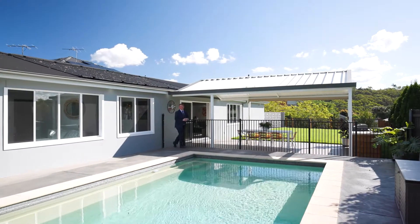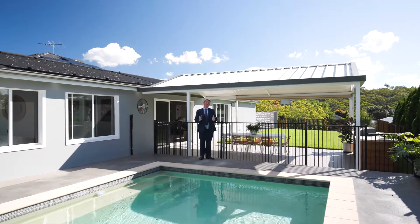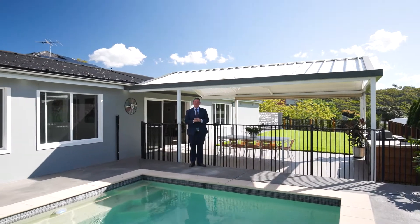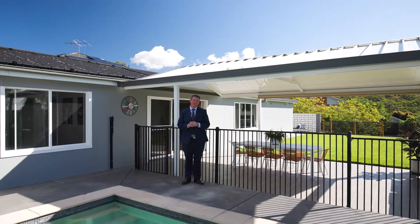This idyllic home is perfect for those of you who love to entertain. If you like what you've seen, I really do encourage you to come and check this one out for yourself. We'll have it open on Wednesdays and Saturdays. Look forward to seeing you soon.